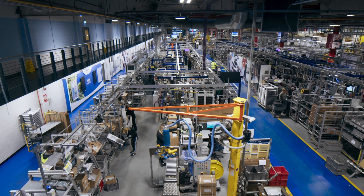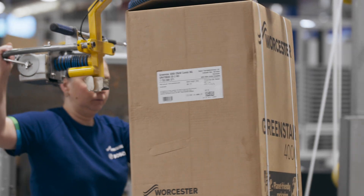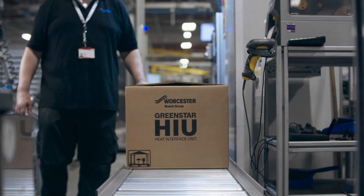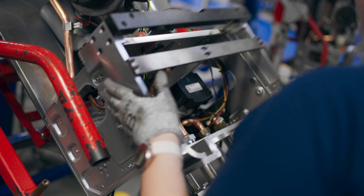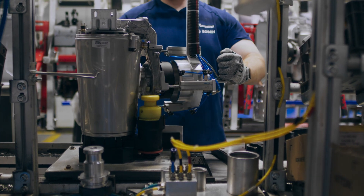This is our final assembly and testing department, which is the end of a manufacturing journey for our products. It comprises four boiler assembly lines and one heat interface unit assembly line. The components manufactured in pre-assembly, along with parts from other plants and suppliers, are all assembled and tested here to build them into the products you all know.